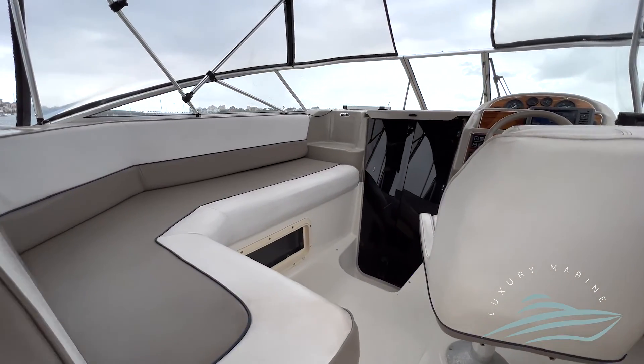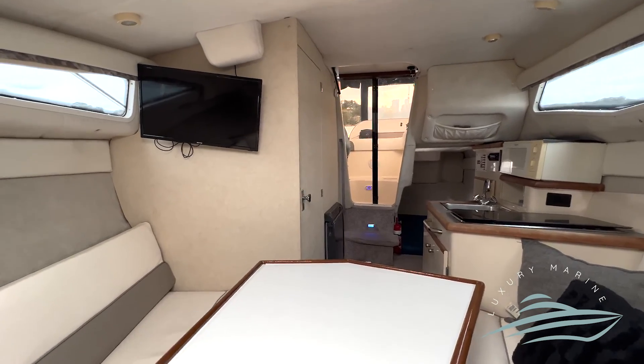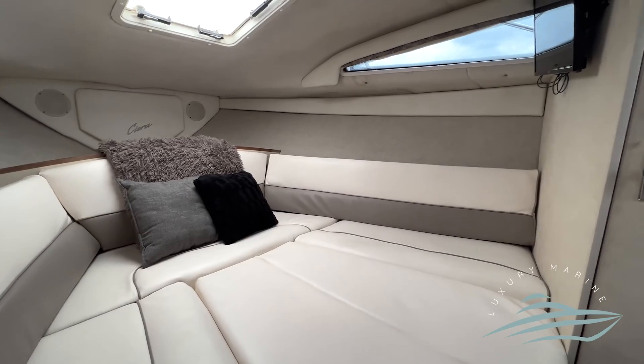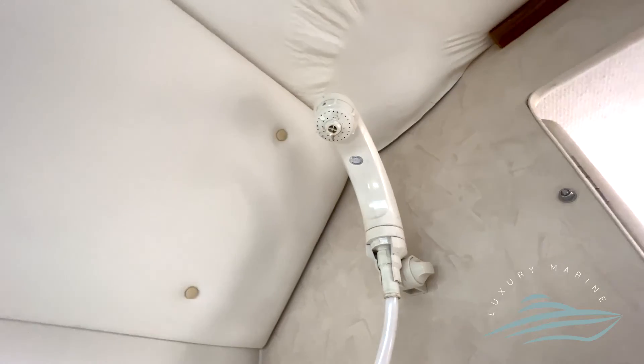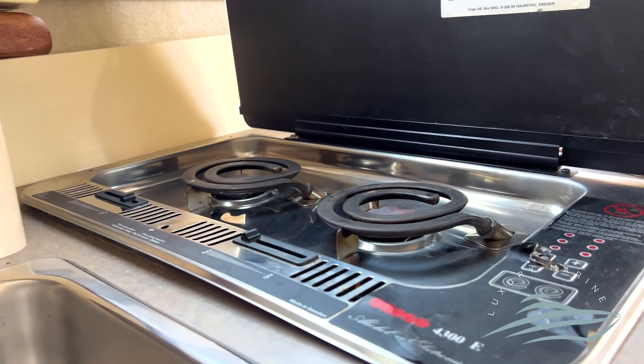The vessel's cockpit seats have been re-trimmed, as well as the interior. The comfortable saloon has space for a dining area that converts into a double bed, and can also be used to recline on whilst watching the wall-mounted TV. There is a separate bathroom with shower, as well as an aft cabin with a double bed.